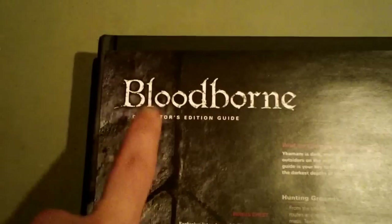Today I finally got in the mail the Bloodborne Collector's Edition Guide. This is published and printed by Future Press. They also did the strategy guides for Dark Souls 1 and 2, neither of which I have, but I figured I'd pick this one up.